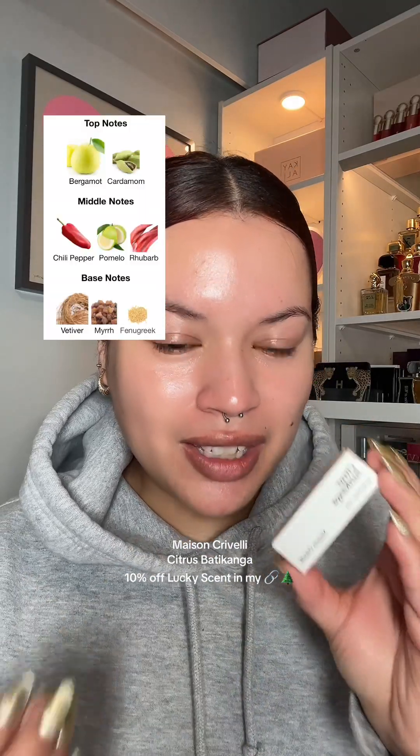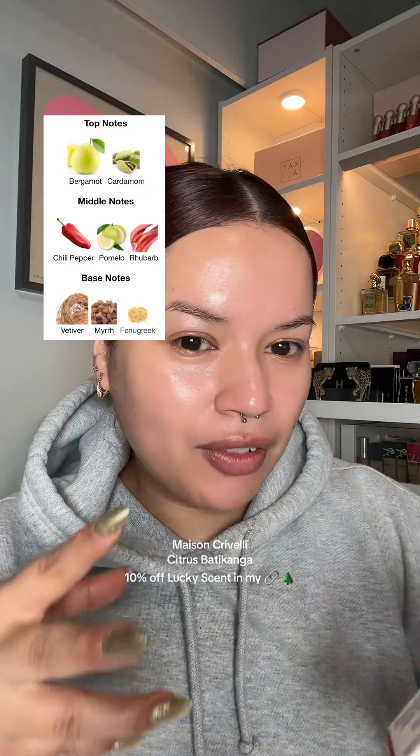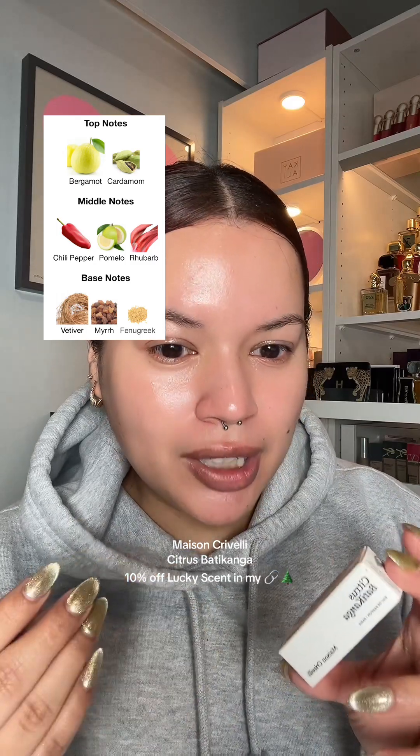The next one is Citrus Batikanga and this one — it's just not for me. It's super citrusy and spicy, and when I say spicy, the kind of spice this has is like a food, like really hot spicy food kind of spice, and it's just not my kind of thing. I do like spices in my fragrances but not when it smells like hot food. This is a no for me.